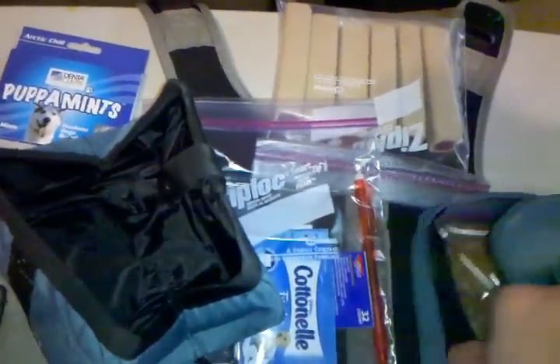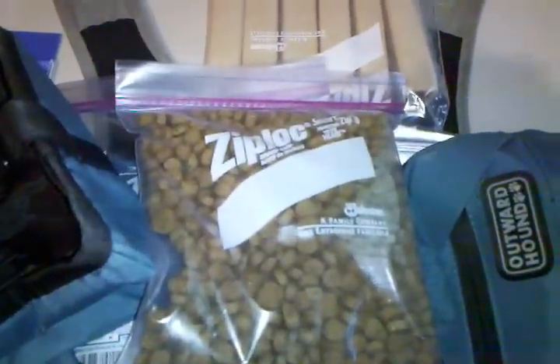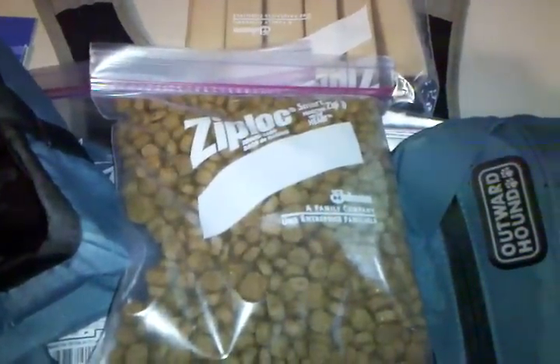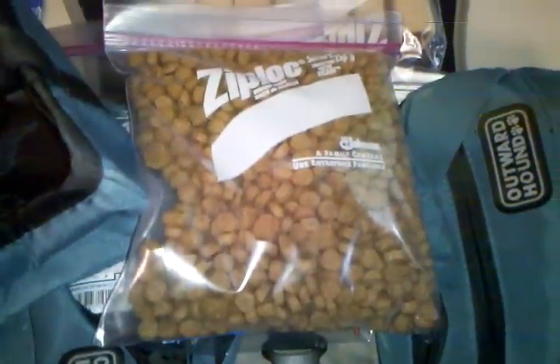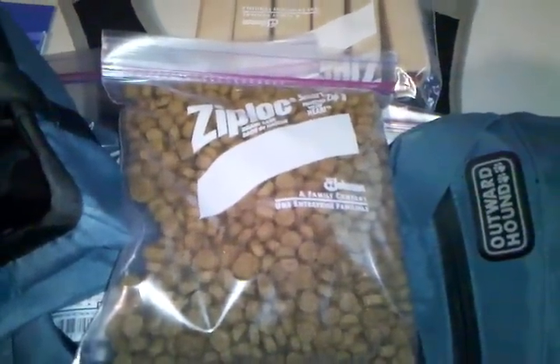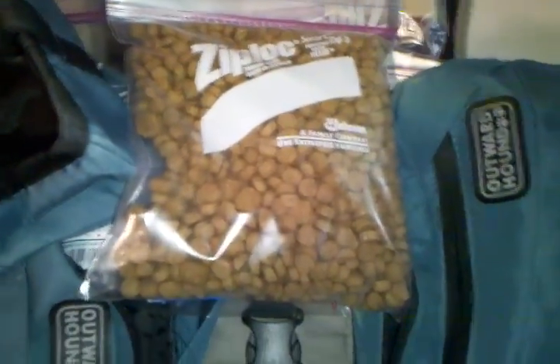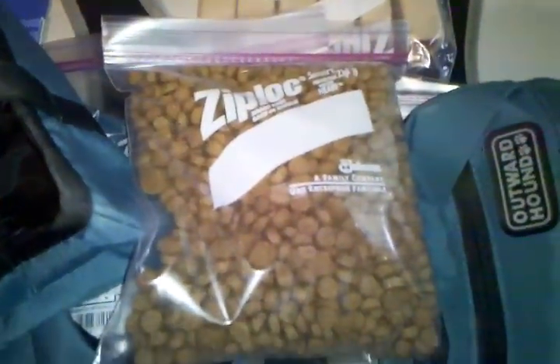The next big thing we have is food. I have some Eukanuba food — it's high quality. I love it and he loves it; he scarfs it down. This is about four cups full, and it'll last him between four days to a week. So it's good to have around, and I don't have to worry about not having food if I go someplace.